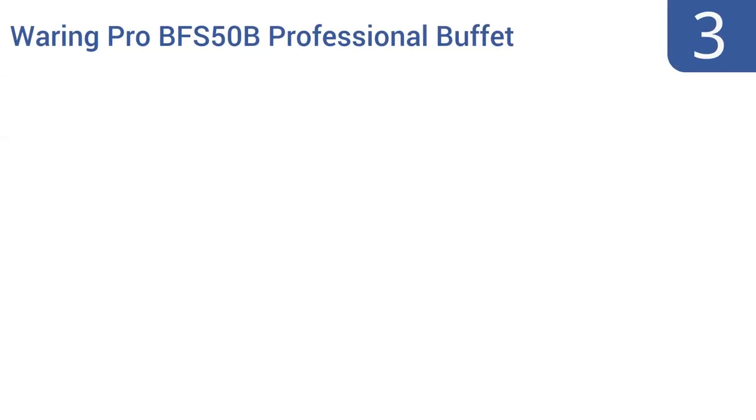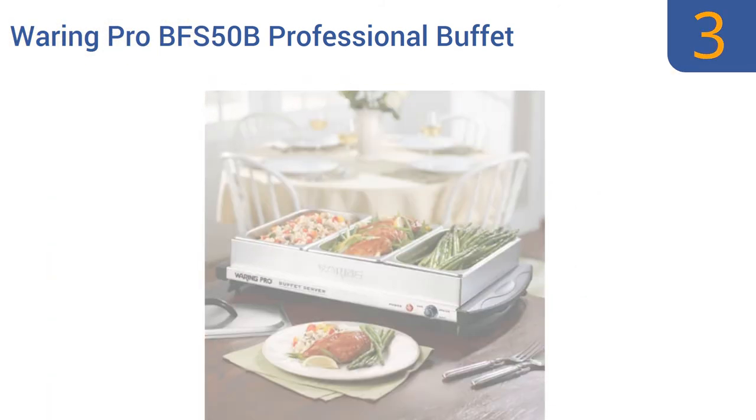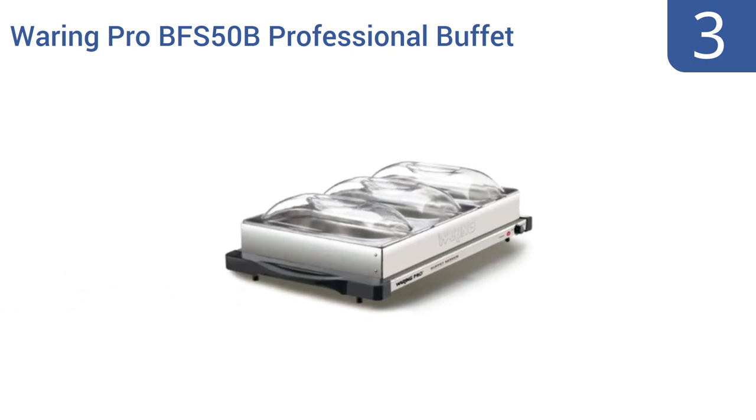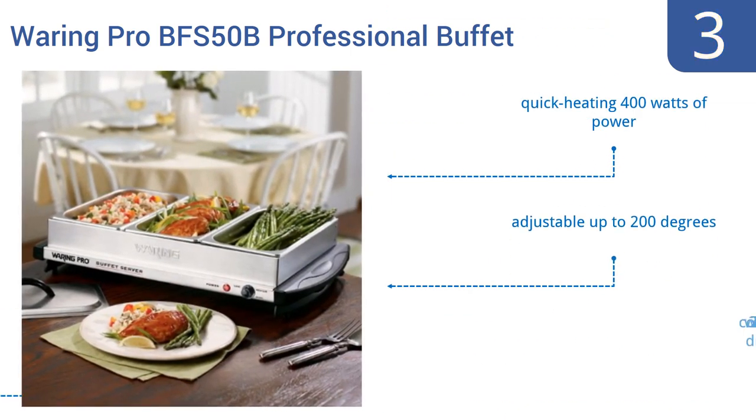Nearing the top of our list at number three, the Wearing Pro BFS50B professional buffet server and warming tray lets you keep three different foods warming at once — perfect for separating meats and vegetarian foods or for creating a breakfast buffet. It features a quick-heating 400 watts of power and is adjustable up to 200 degrees. It comes with three two-and-a-half quart dishes.